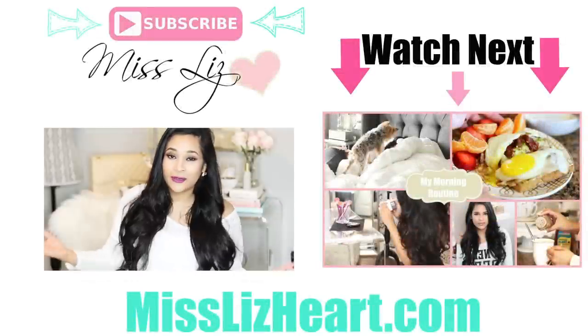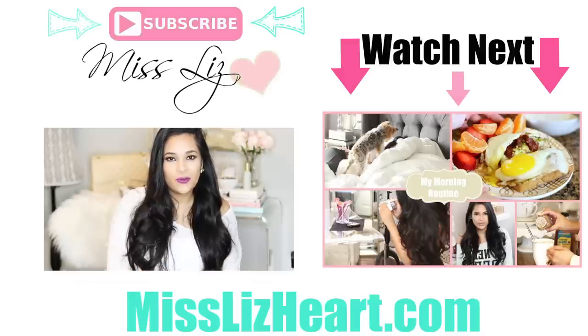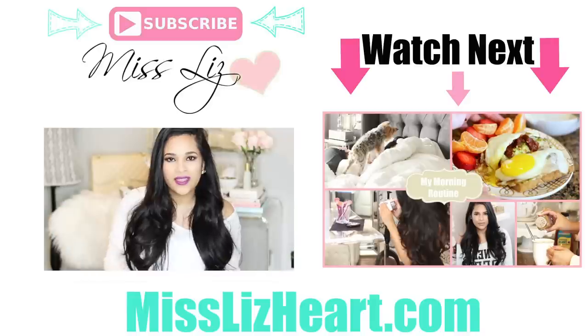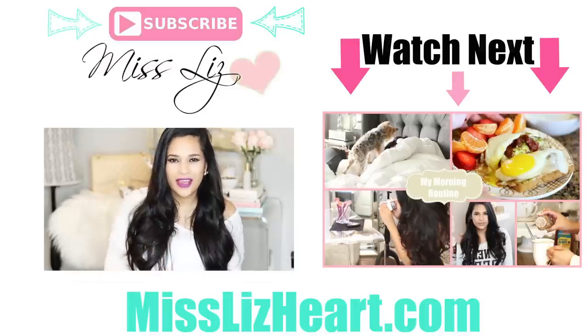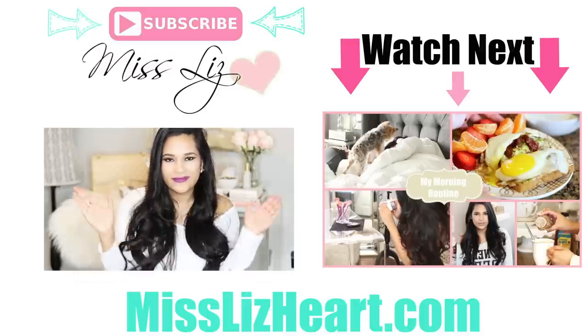Thank you guys so much for watching. I really hope you enjoyed my updated room tour. Please give it a thumbs up if you did. If you're new to my channel, I hope you stick around and subscribe. I put videos every single week and if you want to click on any of these cards, it'll take you to some of my past videos and you can check those out. See if you like the rest of my content. I would love to have you guys and I will talk to you guys in my next video. Bye.